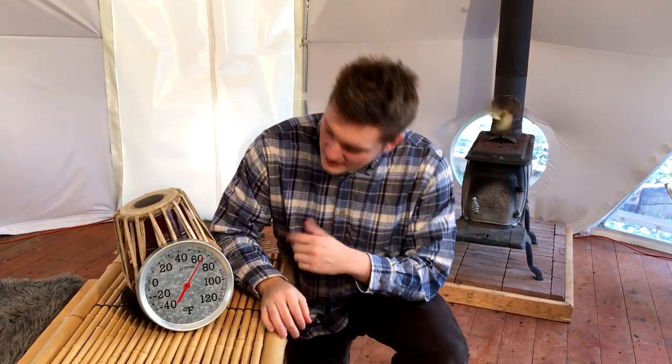So after close to an hour now, you can really tell it's getting comfortable in here. We're looking at close to 65 degrees now, starting to feel pretty cozy.